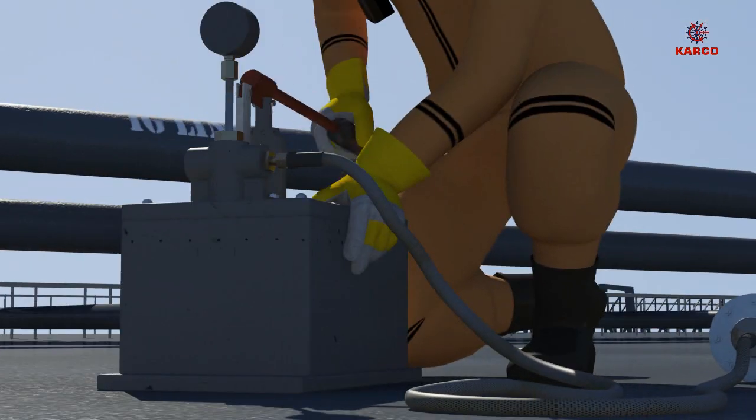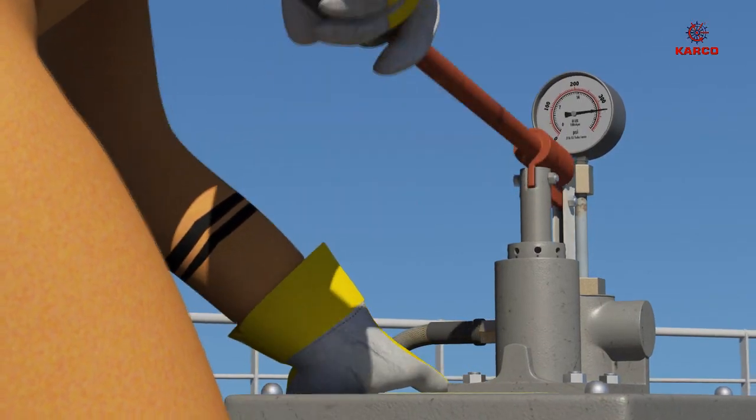The vessel was provided with its own cargo discharge hoses. There was no record of these being tested.